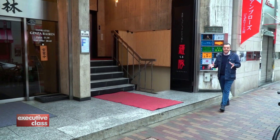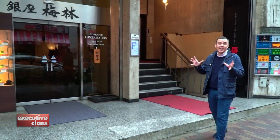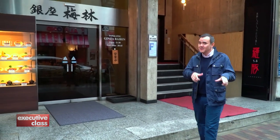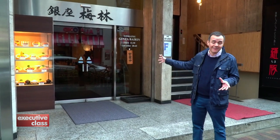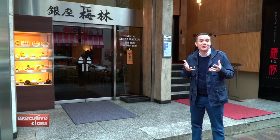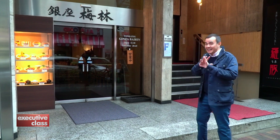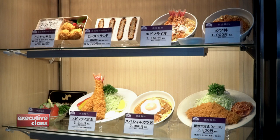We all know that Ginza has one of the highest real estate prices in Tokyo, and that explains the high rent in this area. But that doesn't mean you can't find affordable restaurants in this neighborhood. This restaurant, Ginza Byron, has been serving workers since 1927 and they still do. So let's check it out because it's a Ginza institution.